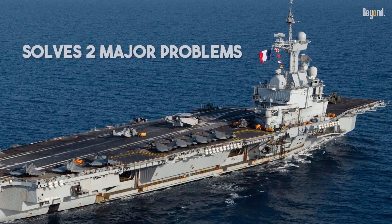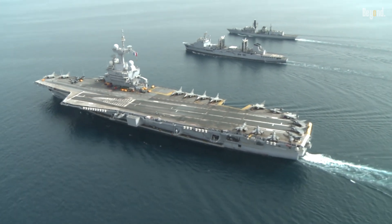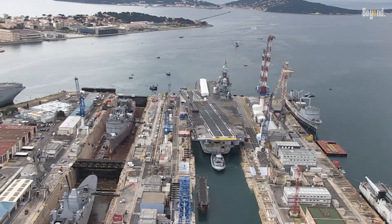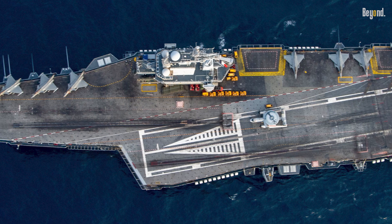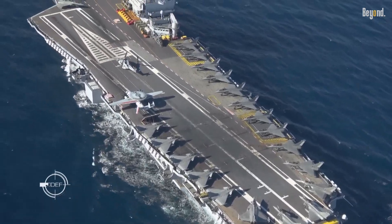Pushing the island forward solves two major problems at once. First, it respects the reactor space. Second, and just as important, it yields a huge, crucial, uninterrupted expanse of clear deck behind it, which is exactly where you need to stage and park aircraft.